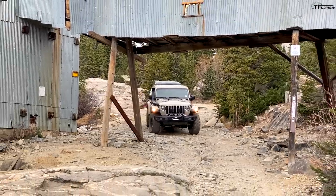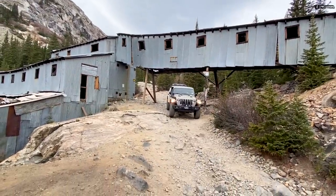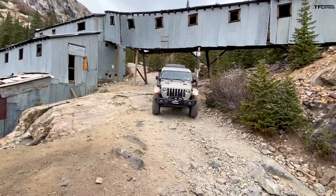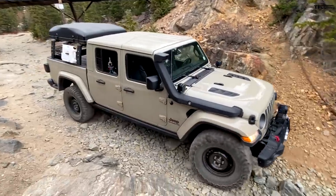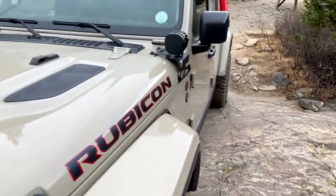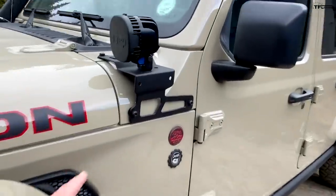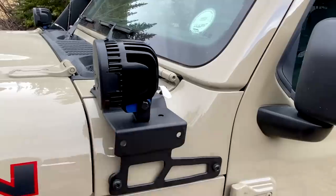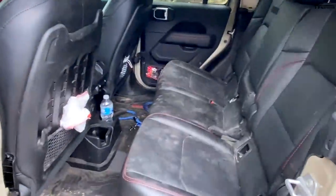Mopar gave us these parts to promote their aftermarket business. I've been watching a lot of older Jeeps and you get what you pay for. The cool thing here is there's no rust anywhere, no corrosion — it all looks like it's from the factory. Oftentimes when people lift or upgrade their Jeeps using budget parts, you'll see the brackets become completely rusted. Everything we've put on this one — no rust, no problems whatsoever.